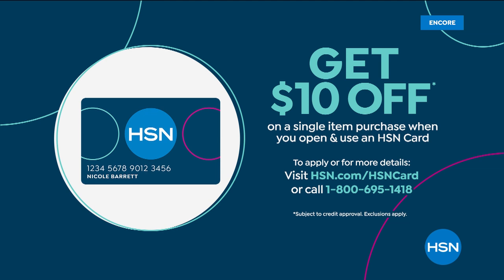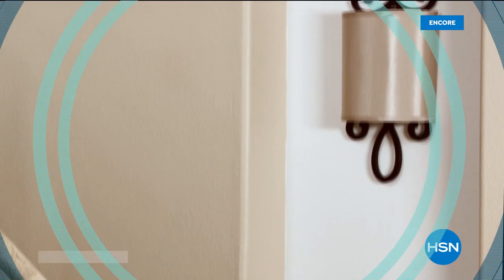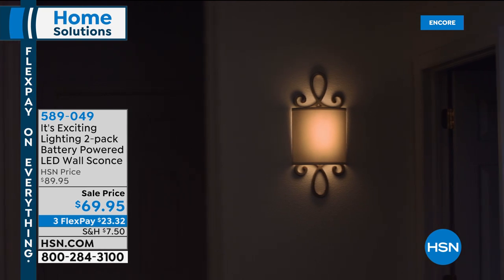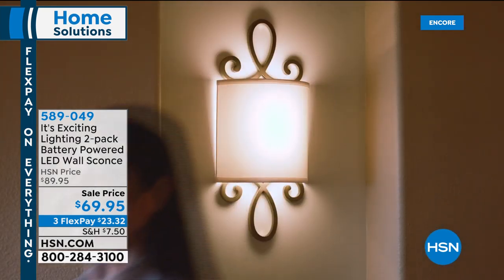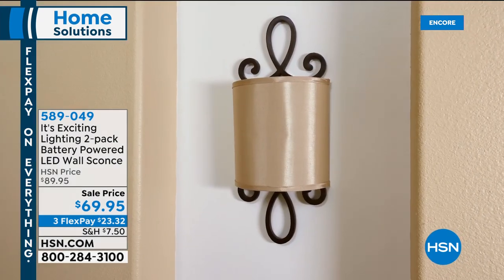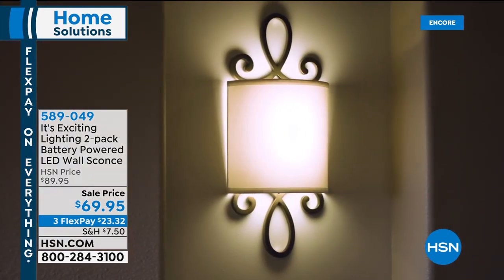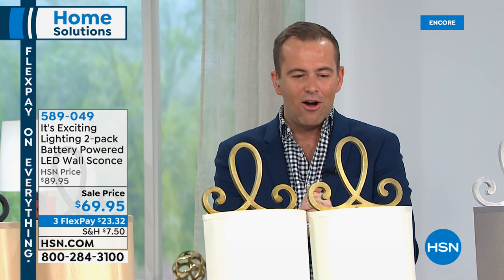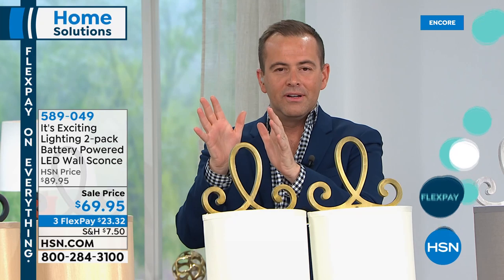We are going to finish off with a really wonderful item that is no stranger to the airwaves at HSN — it's called It's Exciting Lighting. It's a two-pack of wall sconces. We've had some success with these. Folks, we can install them in seconds. We don't need someone to come and help us. We don't need wiring. We don't need an electrician. We have a beautiful ambiance — an extra light down a hallway, flanking a television, either side of a fireplace as we get into the holiday season. These can be in your home up and ready to go in moments.